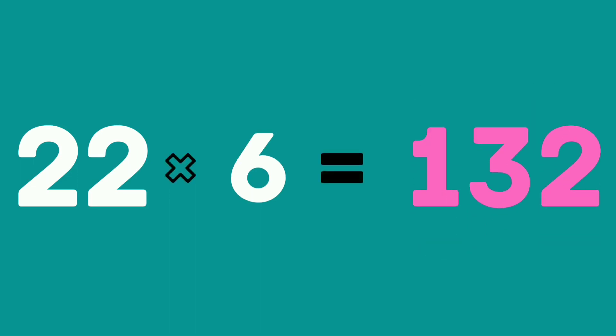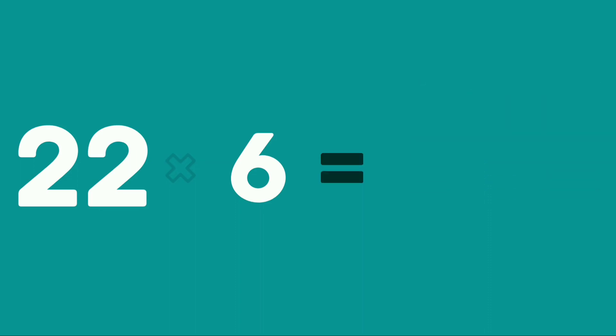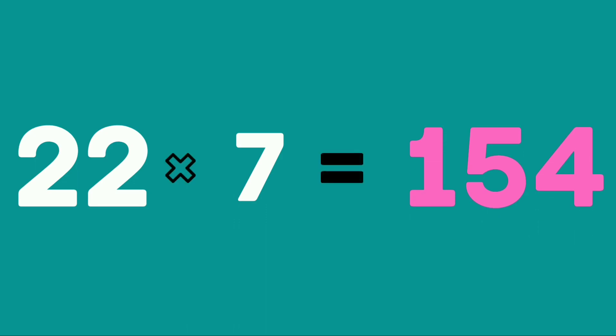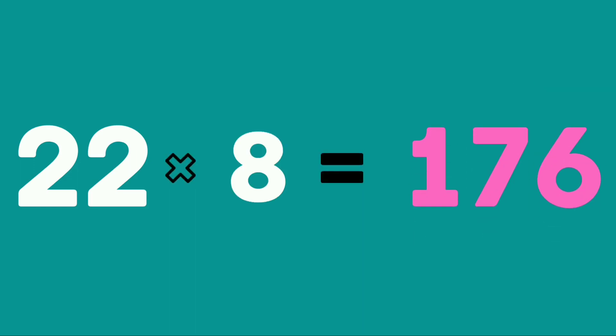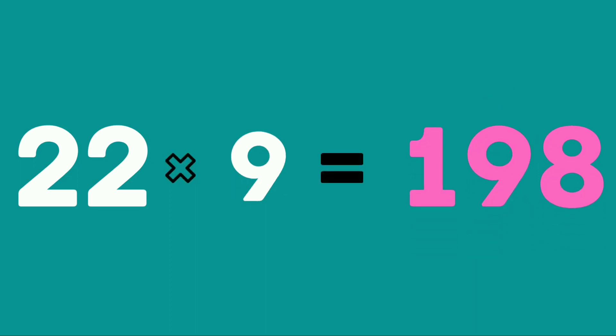22 sixes are 132. 22 sevens are 154. 22 eights are 176. 22 nines are 198.